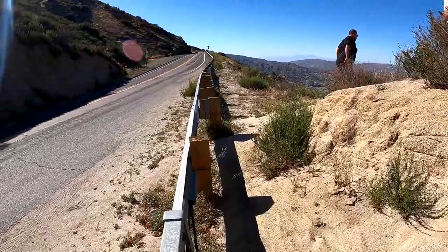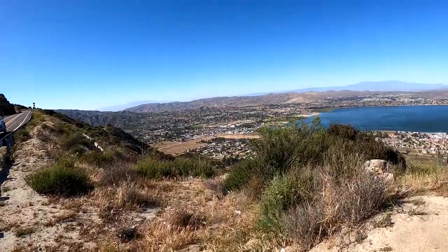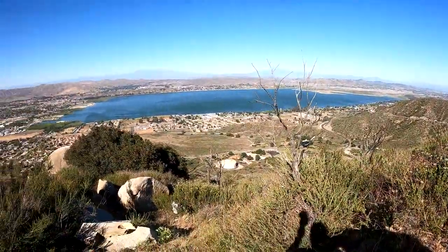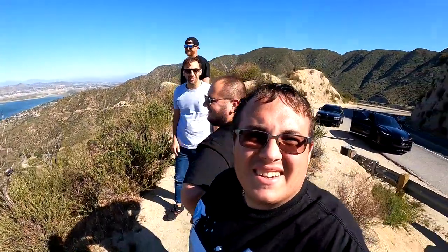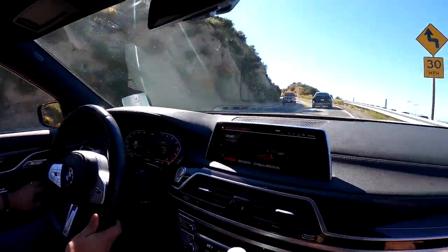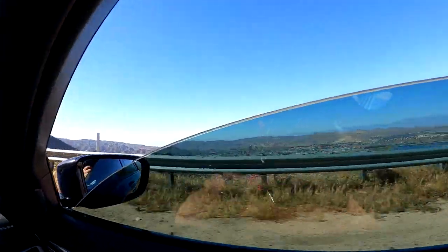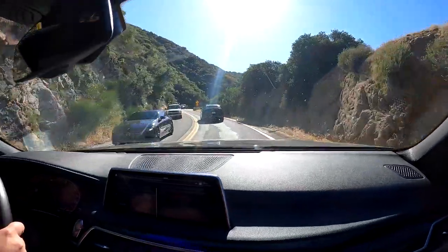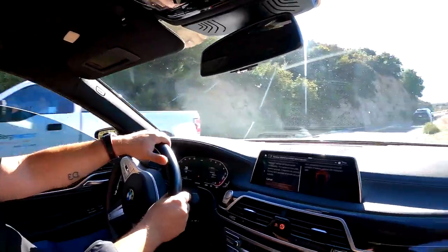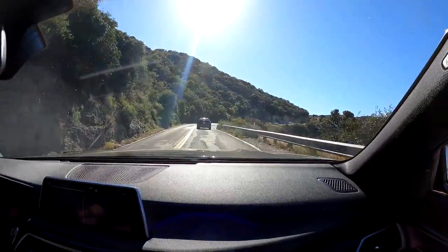We just stopped on the side of the road during some mountain driving — got the M Sport 740i and the Sheepy-tuned Lamborghini Urus. Doing some mountain driving on this beautiful day in Southern California. Just walked up here to check out the mountains — awesome view of the valley with the road and the Urus ahead of us. Doing some canyon carving with these incredible views.